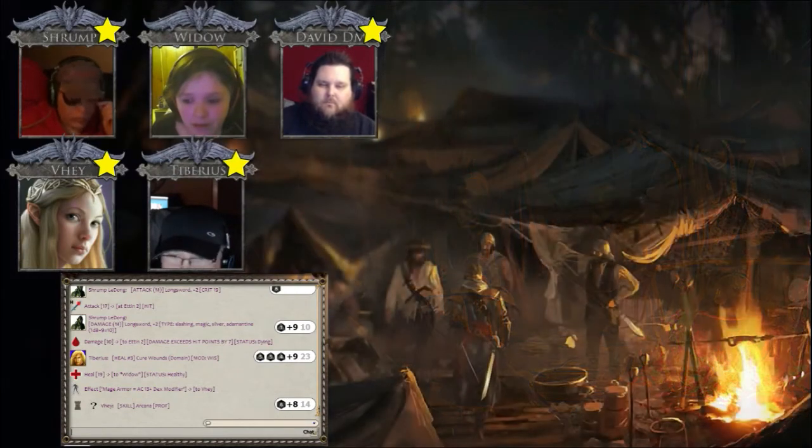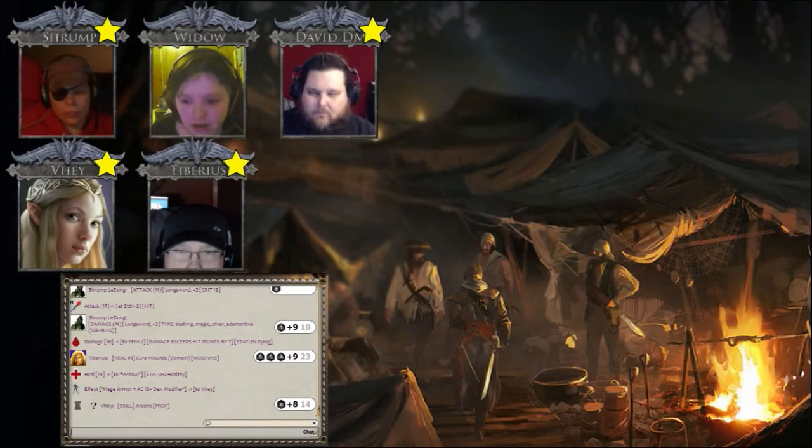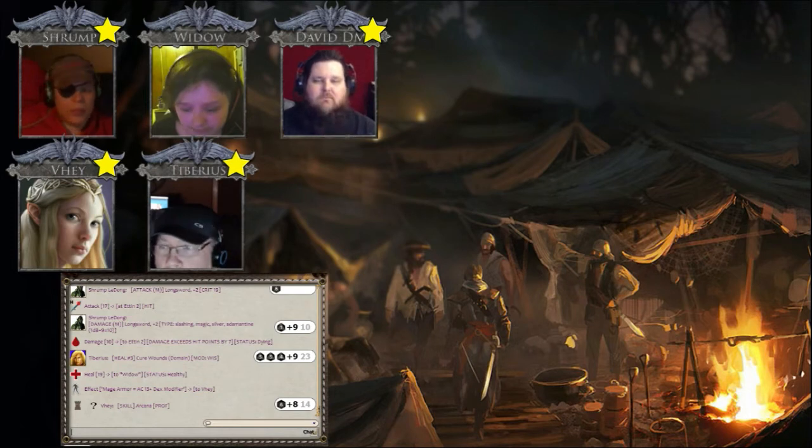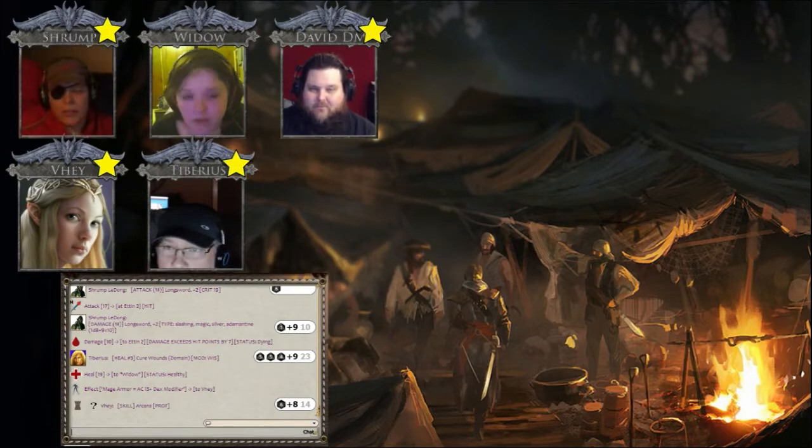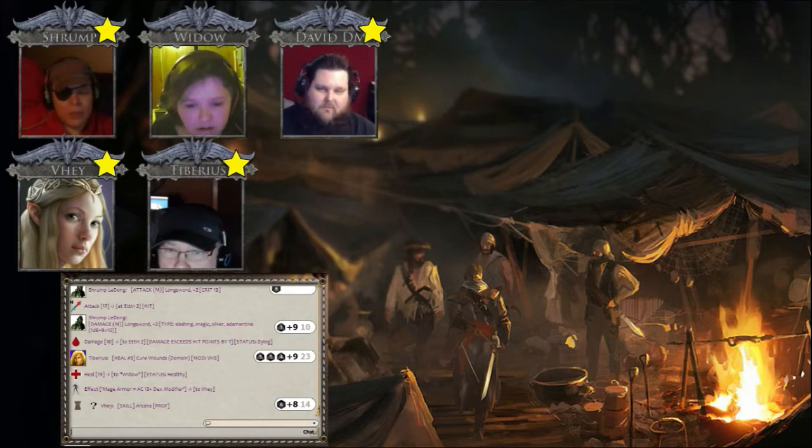Well, it looks like the belt might be of some import. I'll keep it until we have a chance to study it further. Yeah, that makes sense. Wow, that's a hell of a belt.